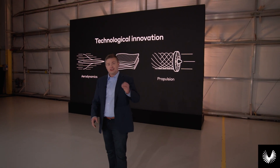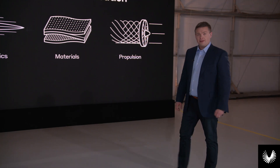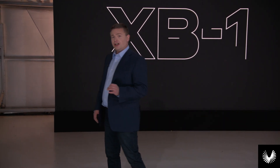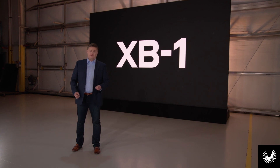Today marks a historic milestone at Boom as we have brought these technologies together for the first time to build a new generation of faster aircraft, of speed, and service of greater human connection. Along the way, we have set the principles and the foundation, not just for the technical design of future aircraft, but how we approach our mission in general. We've established our principles of speed, safety, and sustainability without compromise, and we've begun to pave the path toward a mainstream supersonic future.